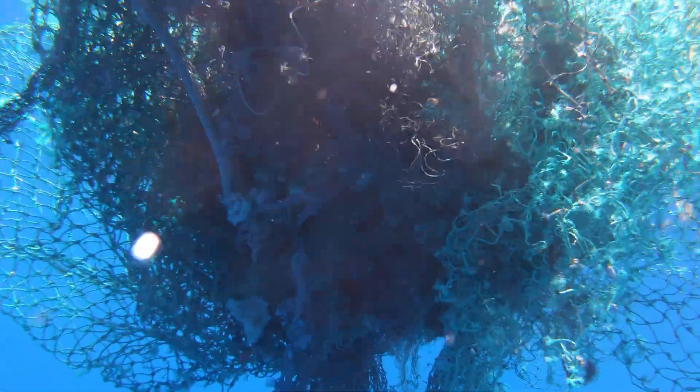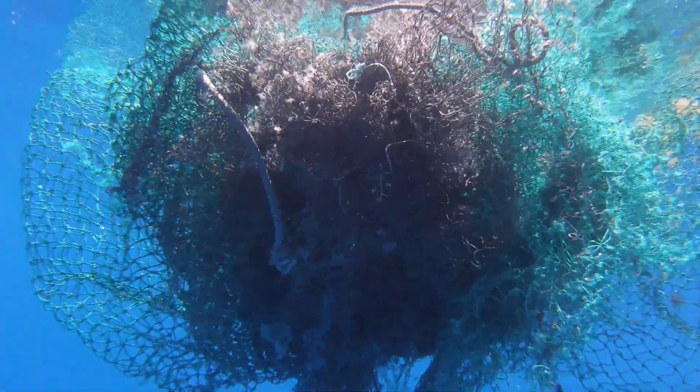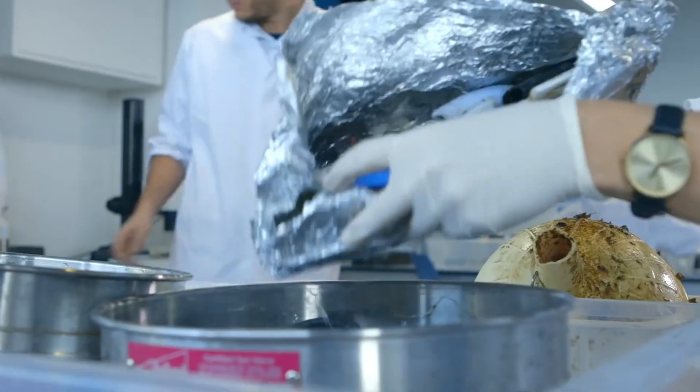We'll be going out there and cleaning and collecting the plastic. However, there could be organisms either caught in the plastic or utilizing the plastic as habitat, and that's something we need to understand.